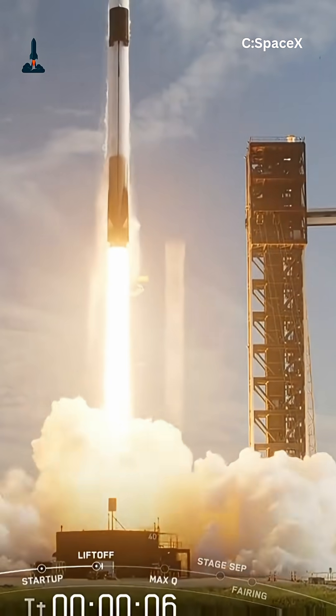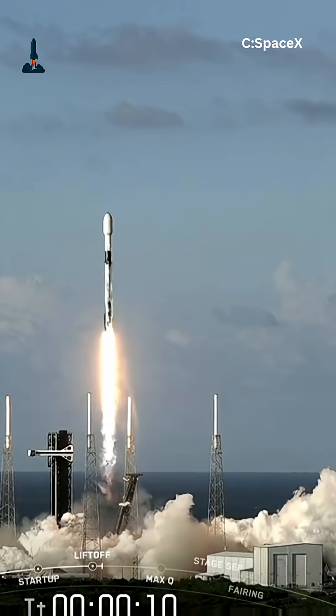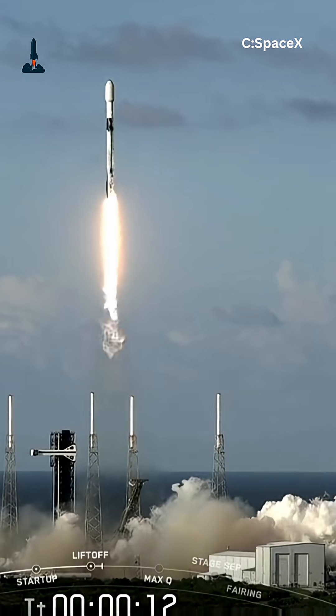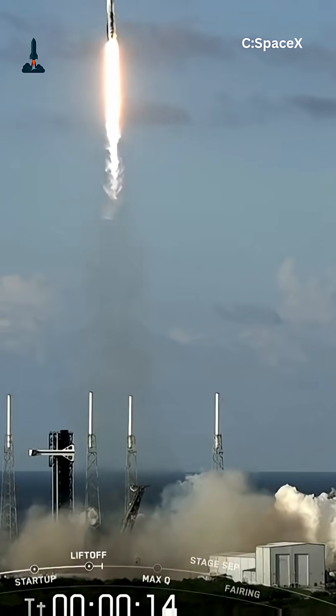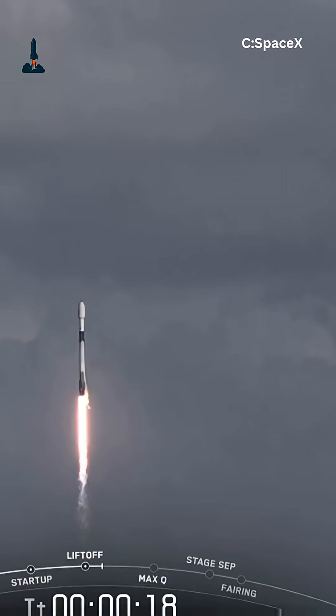But there's another challenge. In zero gravity, fuel doesn't settle at the bottom of the tank. To fix that, Falcon 9 uses cold gas thrusters to nudge the rocket, forcing the propellants to the right place before relight.